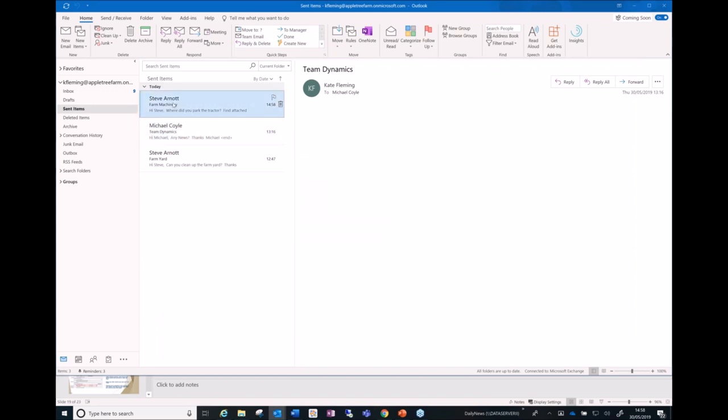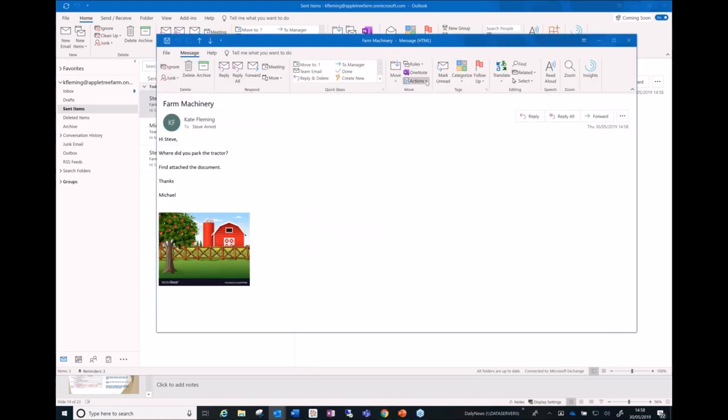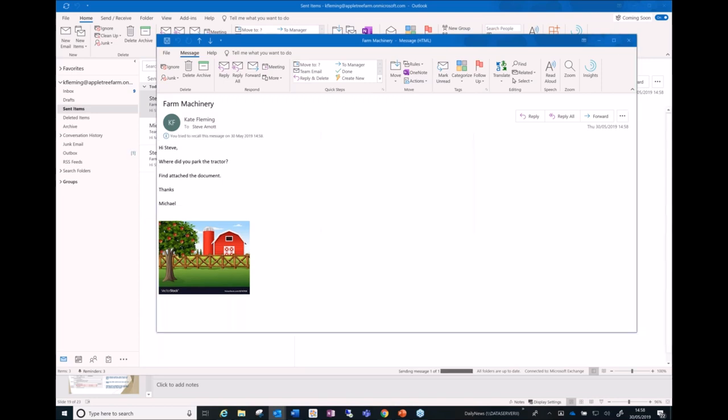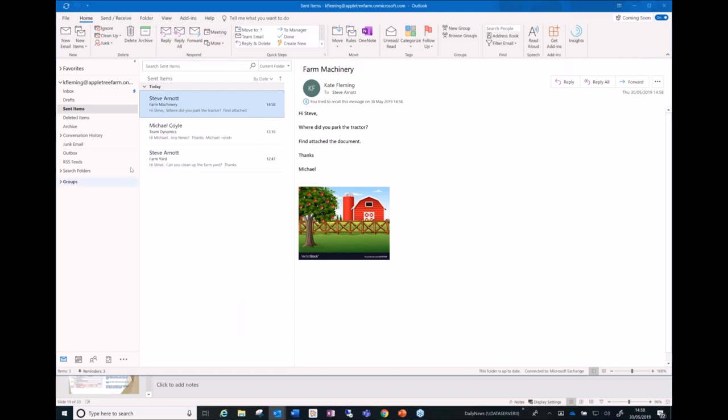I sent the email and then realize it wasn't meant for Steve. I open the sent email, click Actions, and choose 'Recall This Message.' You get options: delete unread copies, or delete and replace with a new message — and you can be notified if the recall succeeds or fails for each recipient. The key thing is that the other person hasn't actually opened the message yet. After a minute or two you'll see 'Recall Successful' come back.